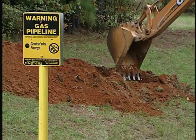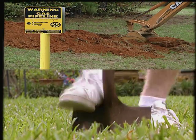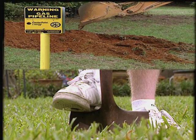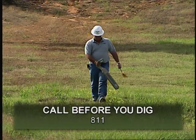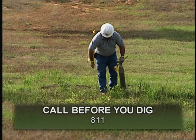And if you need to make repairs on your property after a storm, be sure to call before you dig, to avoid hitting underground electrical, gas, or other utility lines. Just call 811, and a locating crew will come by free of charge to mark the lines.